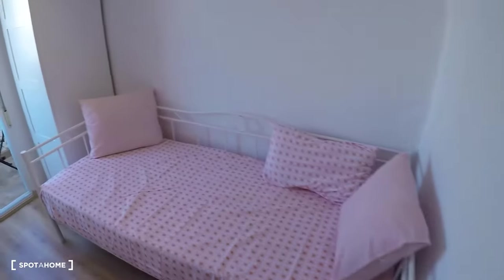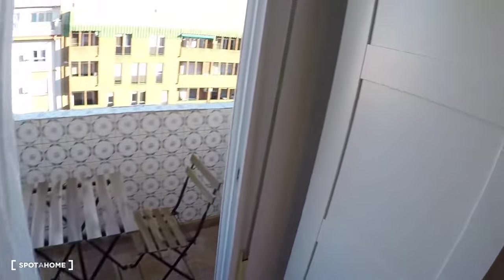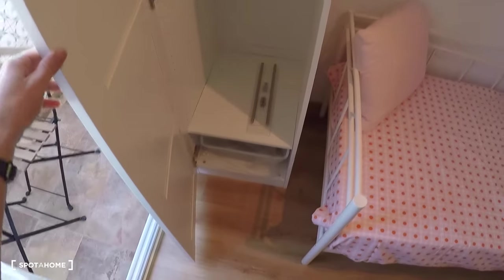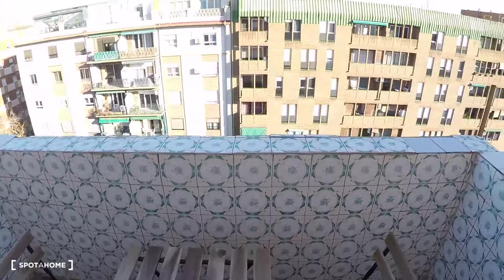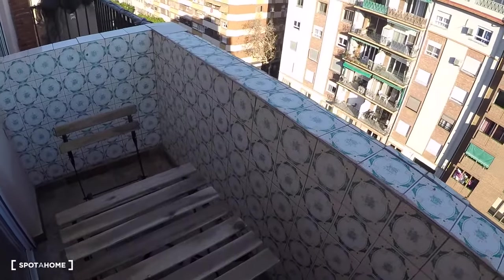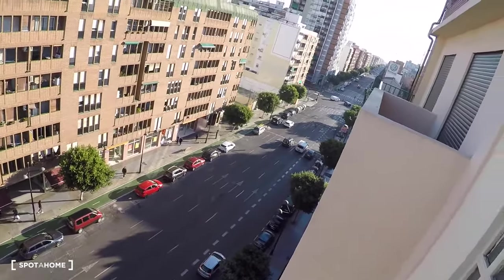In this bedroom you have a single bed, a chest of drawers, a wardrobe, and a private balcony with street views. You also have a table and two chairs by the Port Avenue.